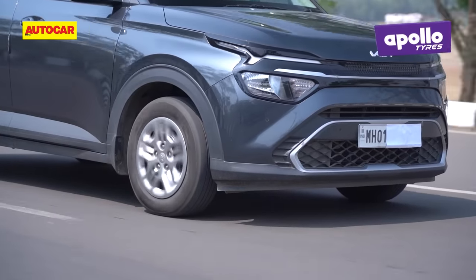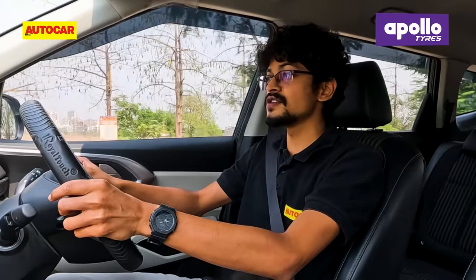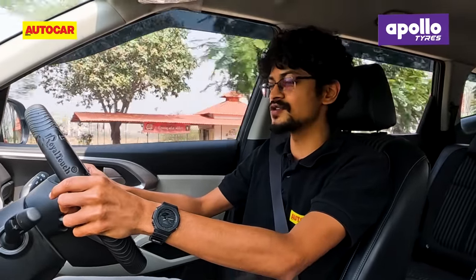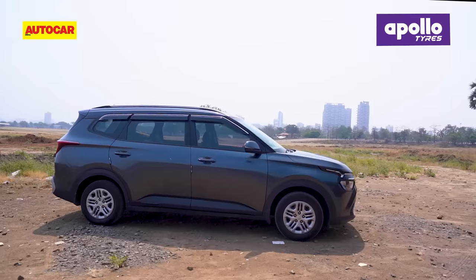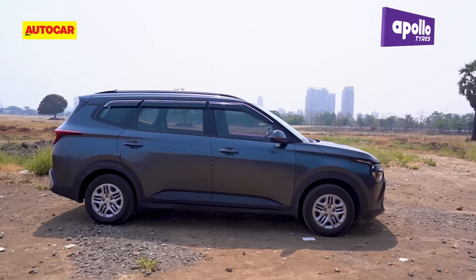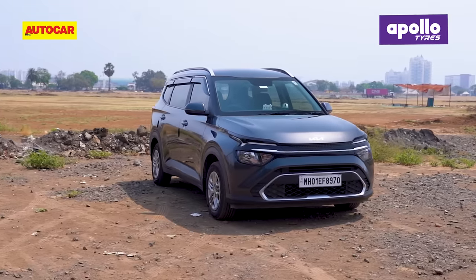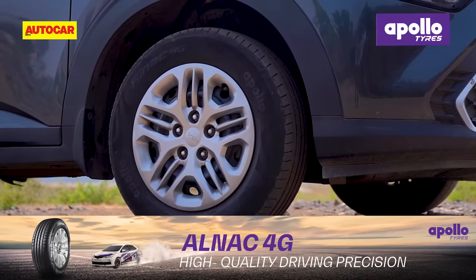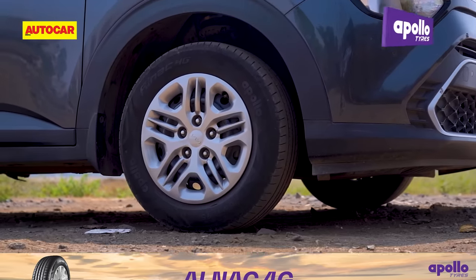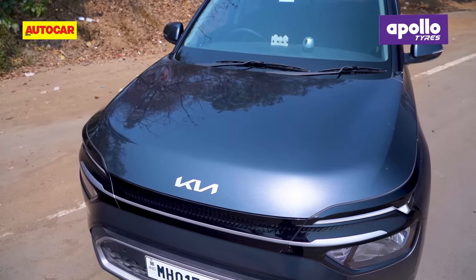Seeing as this is the entry-level engine, it's offered in the first two trims of the Carens — the Premium and the Prestige. This one we're driving is the Prestige. There aren't any badges on the outside to tell you that this is the entry-level version. However, you will be able to tell that this isn't the top-spec car as it rides on smaller 15-inch steel rims with wheel covers, gets halogen headlights instead of LEDs and lacks chrome trim.